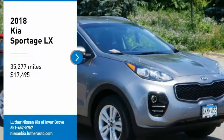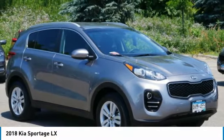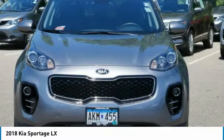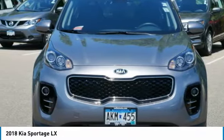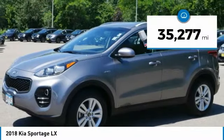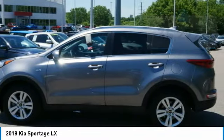We are pleased to show you the 2018 Sportage. With its sleek and stylish exterior and its roomy feature-laden interior, the Sportage both looks good and performs well on the road, and is priced below $20,000. This vehicle has less than 40,000 miles. Here are some of this vehicle's great options.